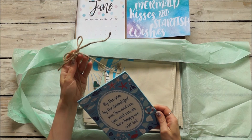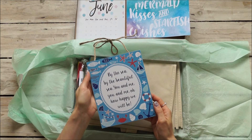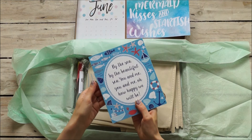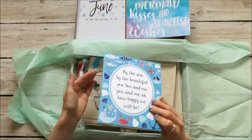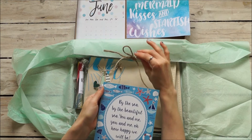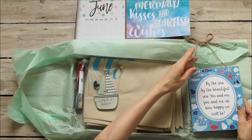This is our plaque — that's really nice. It says 'By the sea, by the beautiful sea, you and me, oh how happy we will be.' Very nice, and it's really good quality. It's Sass and Belle again this month. You can see it's painted all the way around, and we have proper distressed rope, which is really really good. It goes with the whole beach, driftwood, and rope look. Really nice — it's quite heavy too.